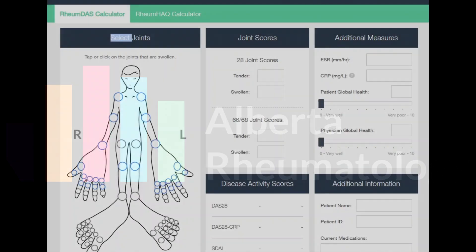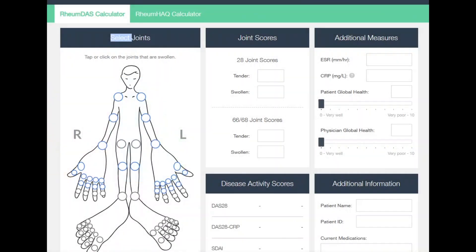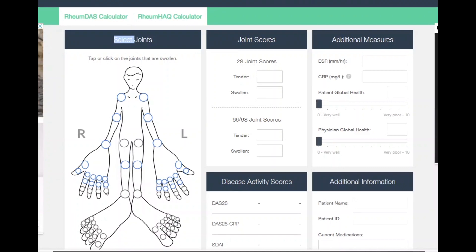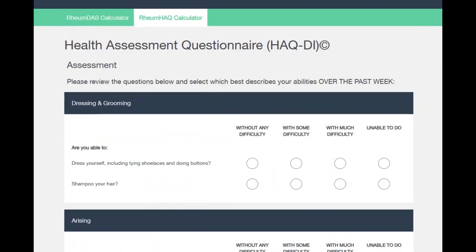Hello, today we're going to talk about a new tool which we've developed to help patients share with their rheumatology team — the rheumatologist — how they are doing with their arthritis. Previously we've shown you the RheumDASS calculator on our rheumdass.com website, and we've now developed a new HAQ calculator.